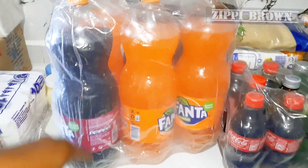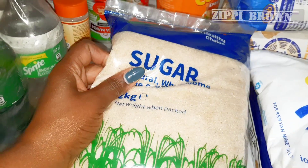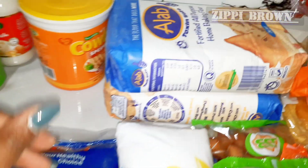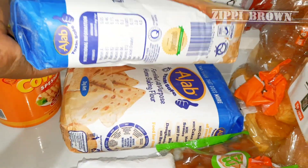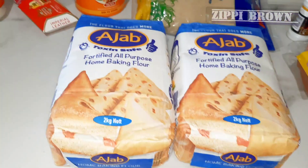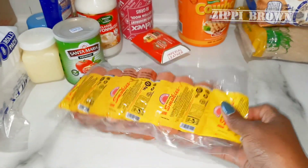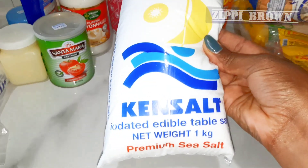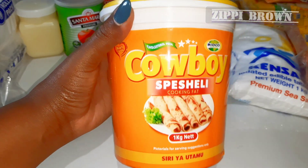Next I got two kgs of sugar for 425 shillings. Then these two packs of Azure baking flour for 192 shillings each, and smokies for 527 shillings. Then salt for 45 shillings, and next I got Cowboy for 377 shillings — 1 kg.